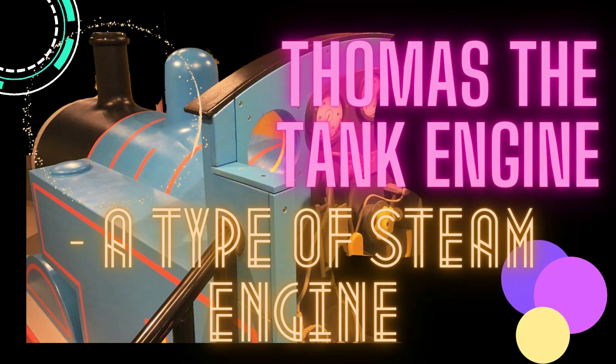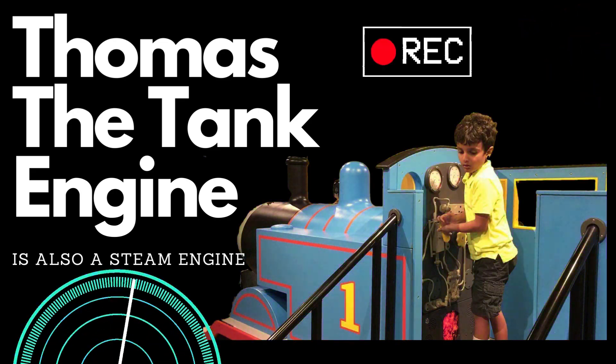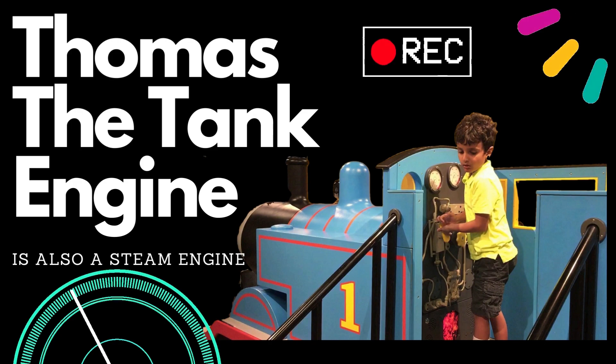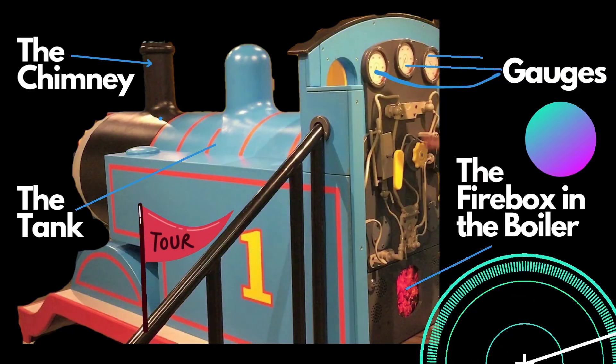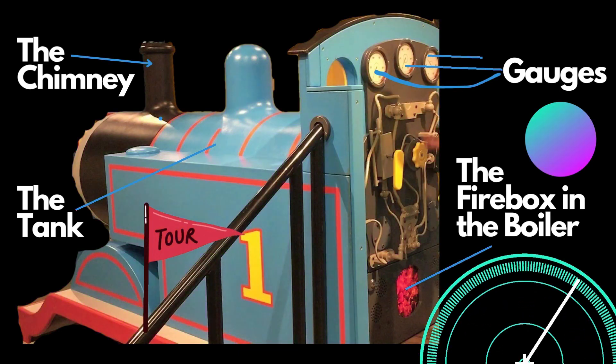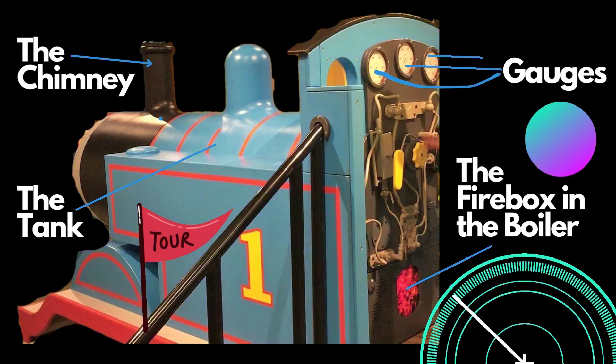Once upon a time, long ago, there was a magical era when big, powerful steam engines ruled the railways. These incredible machines were fueled by something called steam. Steam engines have big boilers where water is heated to a very high temperature and transformed into steam. The steam is what makes the steam engine run.